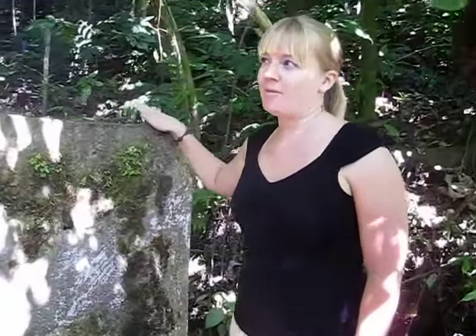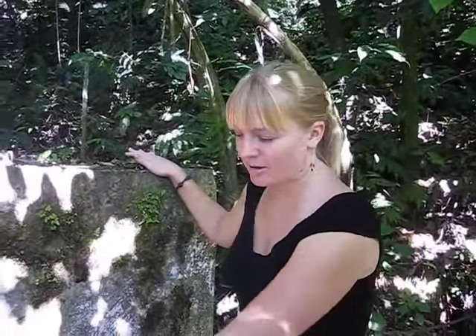This is the spring up in the mountain which feeds the Agapura system. We've got it covered so it can't get contaminated, and this metal pipe is where the water goes, then down to the Agapura facility.